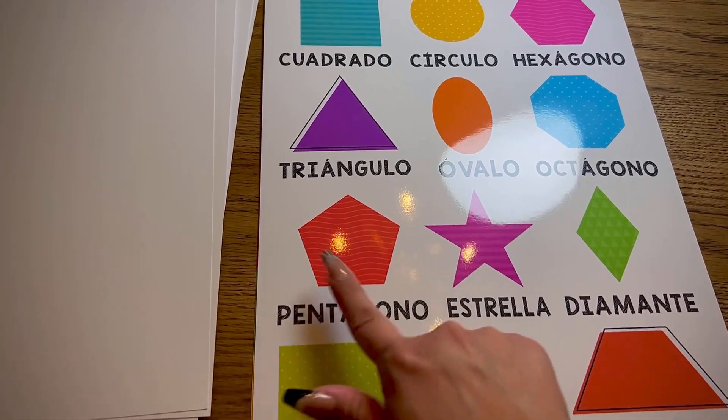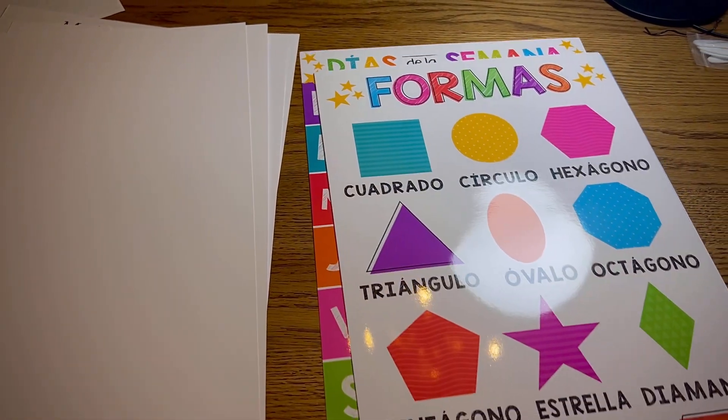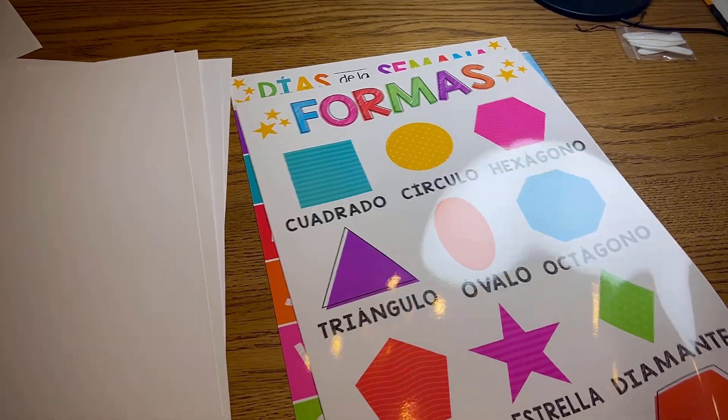Then we have the shapes, and the shapes were cool to me because I like talking about each of the colors and some of them have patterns on them, so I like talking about those with my kids as well. This worked out actually for my two and my four-year-old.